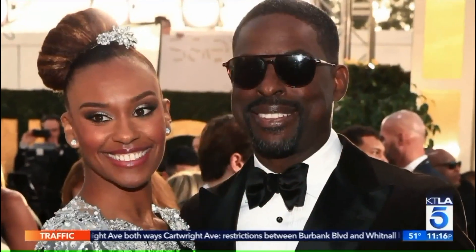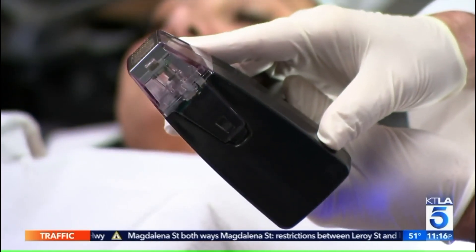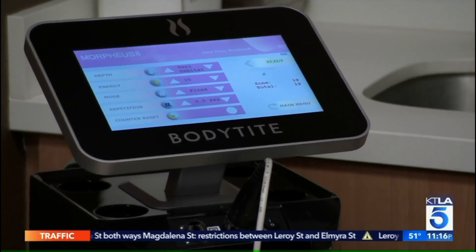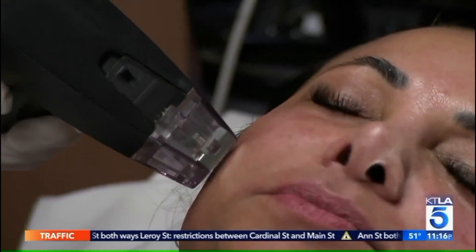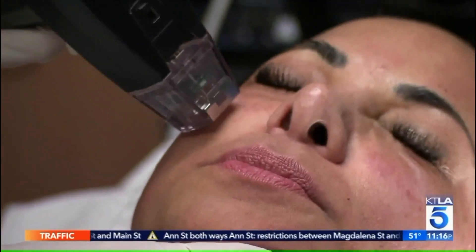Lou Parker takes a closer look at a procedure that could have you glowing like the stars in tonight's Health Smart. If the picture-perfect famous faces on the red carpet are giving you skin envy, you might want to book a meeting with Morpheus. It is good for people who have acne scarring, for people who have loss of collagen and need to build it up for wrinkles or creases. In ten minutes, you can get the whole face done.